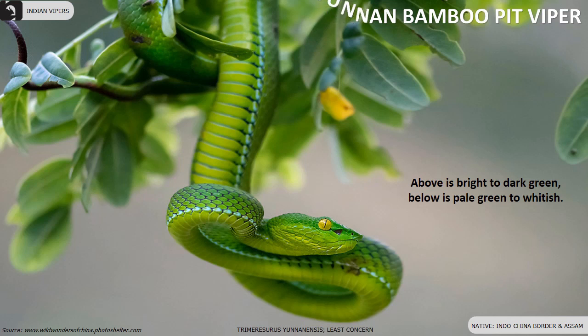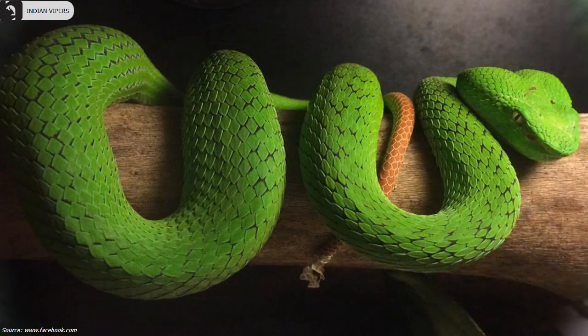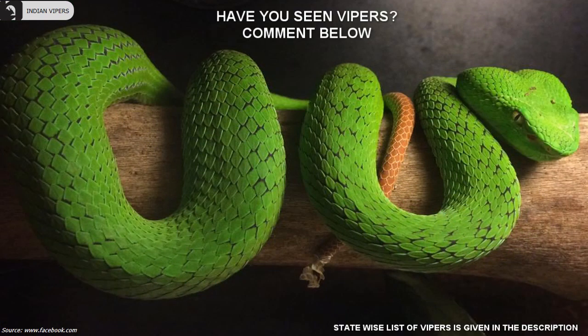Yunnan bamboo pit viper is found in Assam and along the Indochina border. Above is bright to dark green. Below is pale green to whitish. Males have a bicolored orange and white ventrolateral stripe which is absent in females.